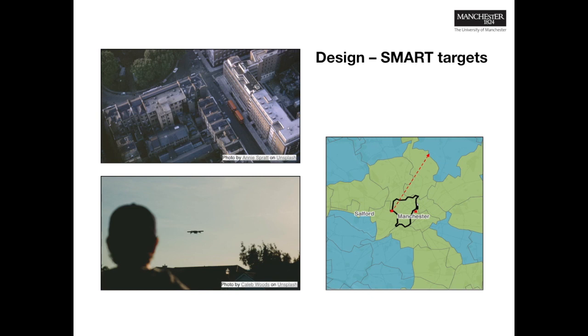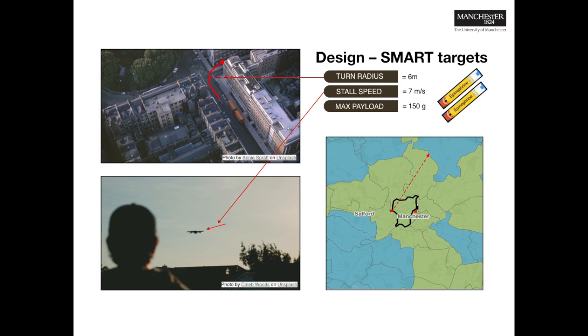Converting these expectations to SMART targets, our top level requirements were a turn radius equal to the width of a two-lane road, a slow stall speed for accurate payload delivery, a payload capacity equal to the weight of an epinephrine syringe complete with case and parachute, and a minimum cruise speed of 35 miles per hour, which was to be maximised. We would then look to maximise battery endurance, resistance to impact, and if possible, integrate an autopilot control system.